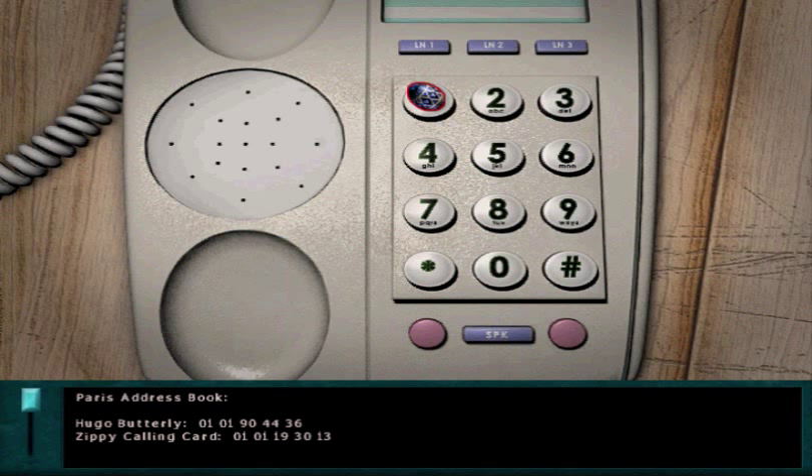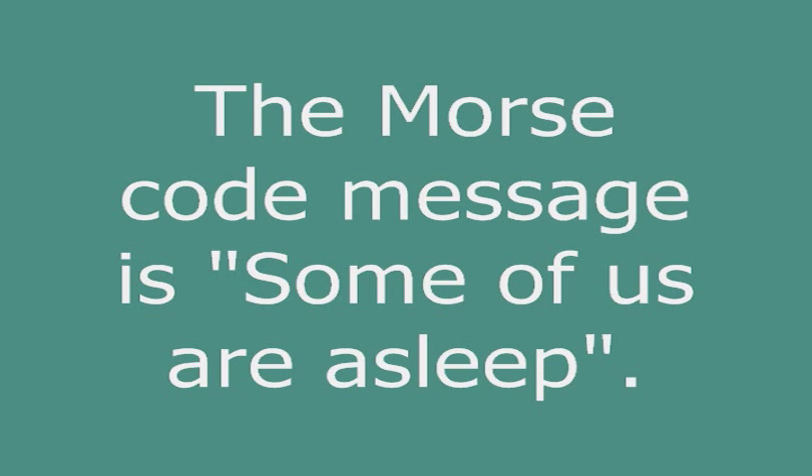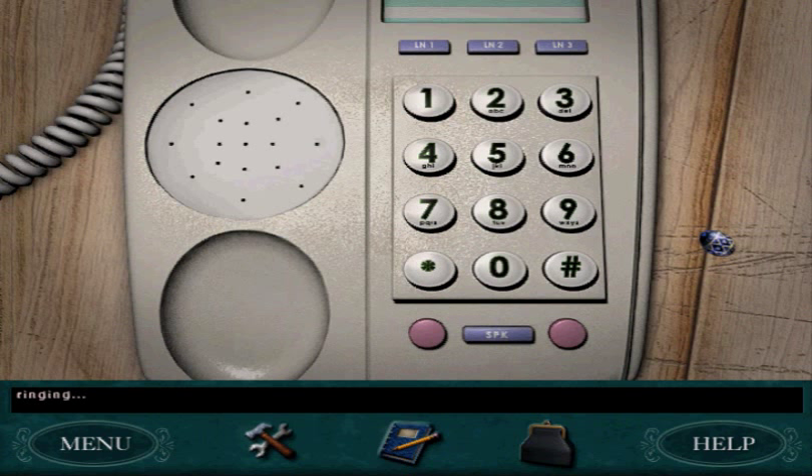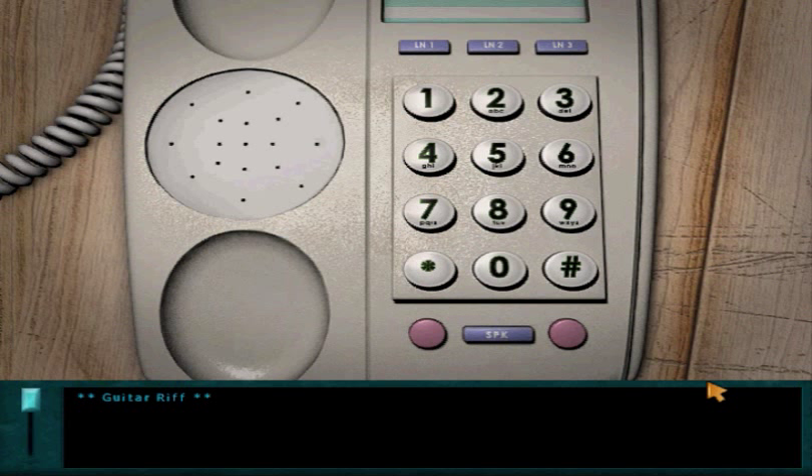When you call the first number that was listed on the PDA, 0800, you get a guitar riff! So that's the Easter Egg for Nancy Drew: Danger by Design. Hope you enjoyed it, everybody! Thanks, everybody! See you next time.